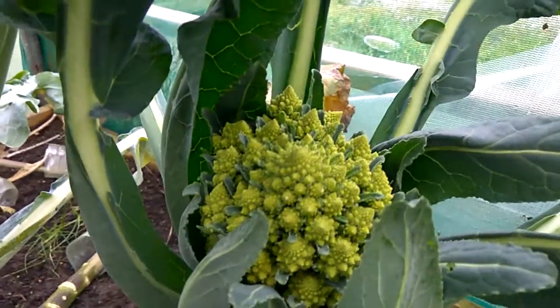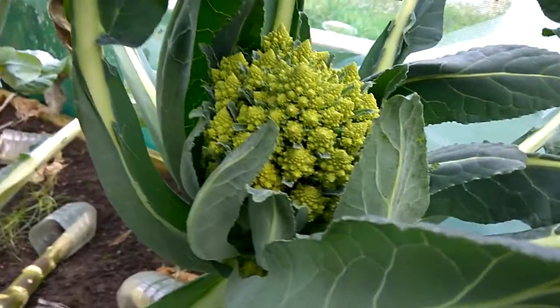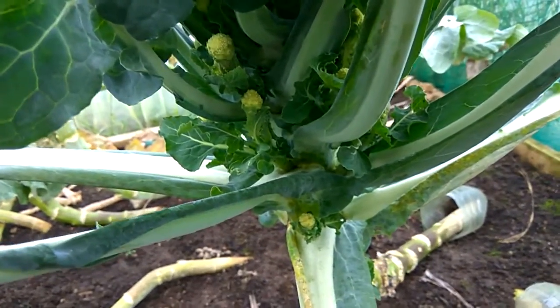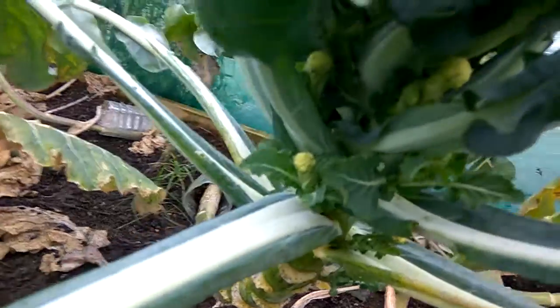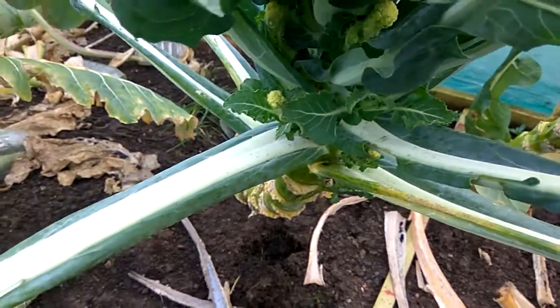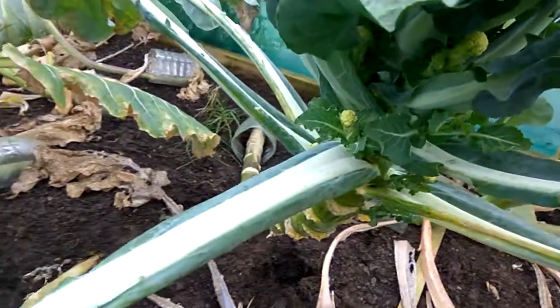Something which is new to me — I don't know if anybody else has come across it before. It's a sprouting Romanesco, or that's what I'm calling it. It's sprouting from the sides, in between the leaf stalks. Now I've never seen that before. It's a new one on me.